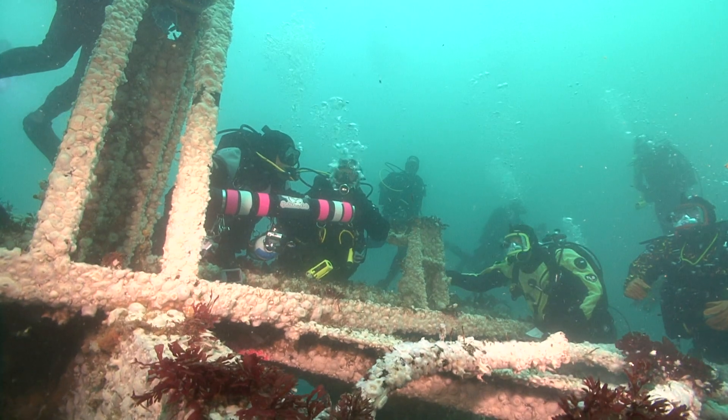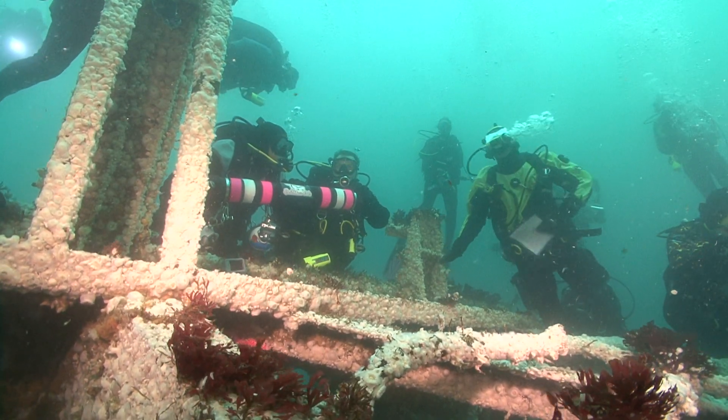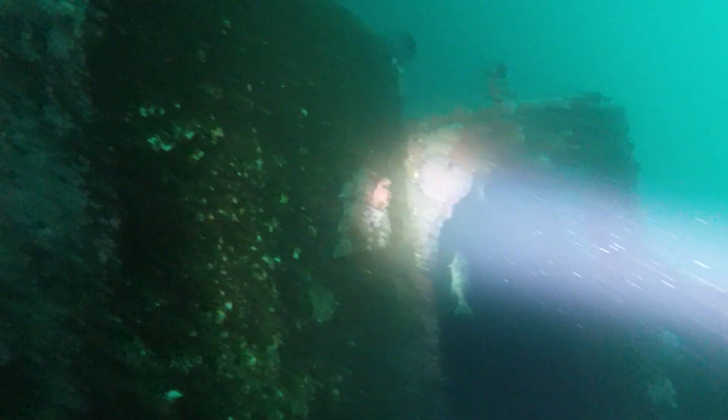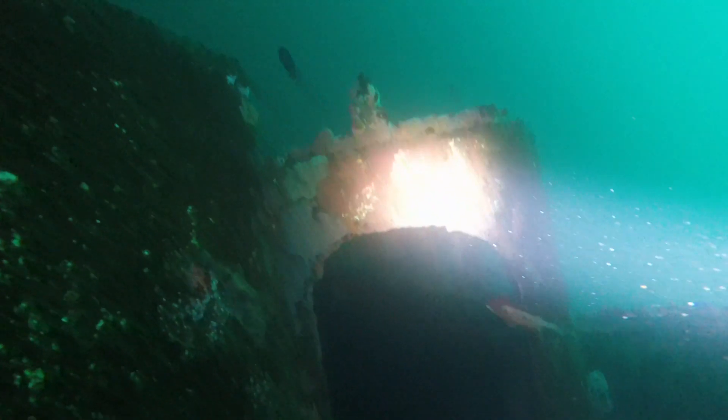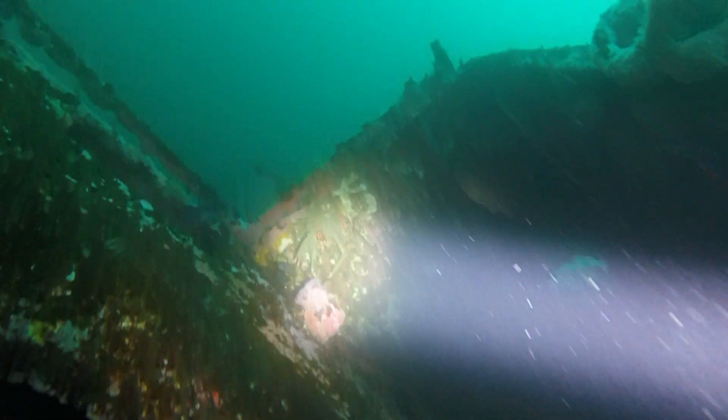Parnell also wonders about the long-term environmental impact of the ship. As it slowly deteriorates, a lot of the metals and fouling paint that wasn't completely cleaned off, as well as PCBs in the bulkheads — which don't break down — become a concern. It's a legacy pollutant. The fate of those materials in the food web out there on the shelf is not known and not well studied.